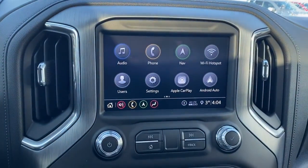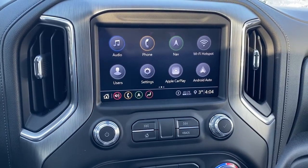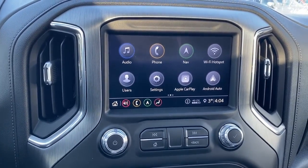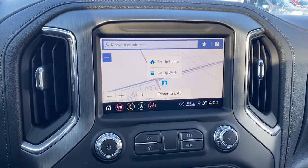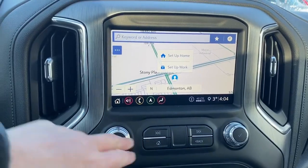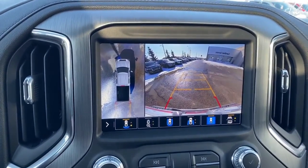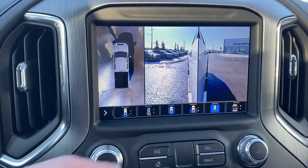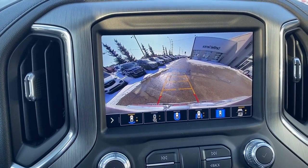Just below that we've got GMC's infotainment center with Apple CarPlay and Android Auto. This screen displays the outside temperature and the current time, and is equipped with navigation. This screen also doubles as our backup camera. We've got several various views with the backup camera, and we can change that view by simply pushing the buttons located at the bottom of the screen.